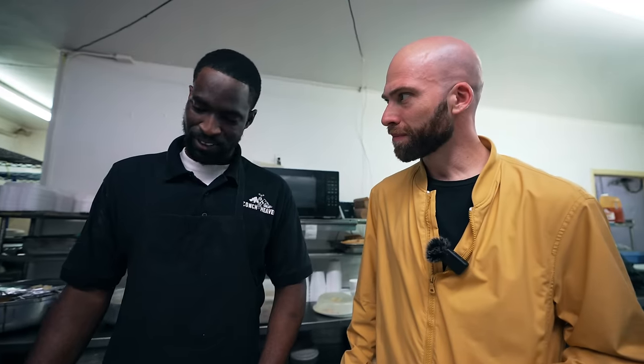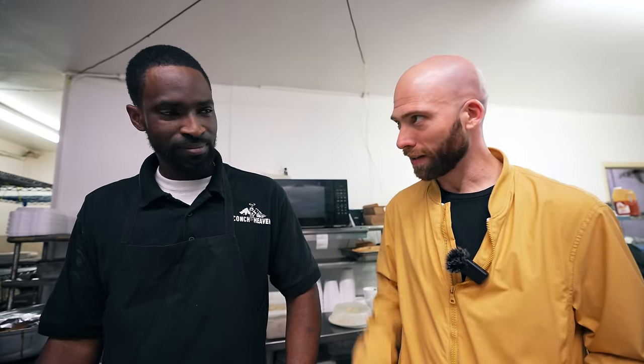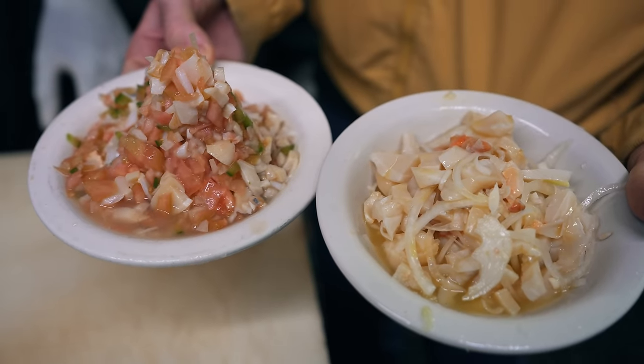I went to Bimini on a 30-foot contender, got there in about 90 minutes. Bimini is like 49 miles — it's right there. If you're only going to take one spoon, try it right here. All the juices. It tastes like ceviche — onions and conch. Mmm. The lime is what brings out so much extra flavor. I could drink this. The juice is my favorite part.